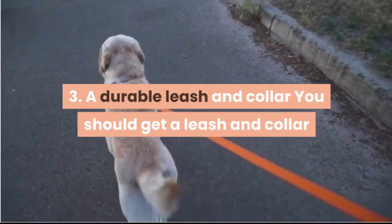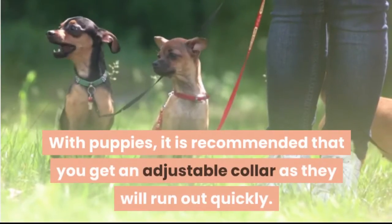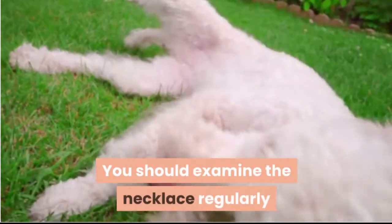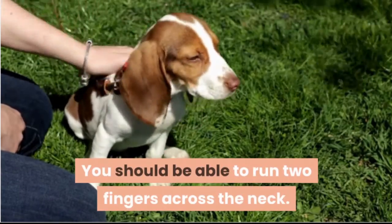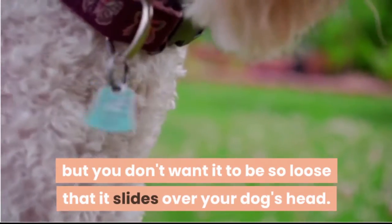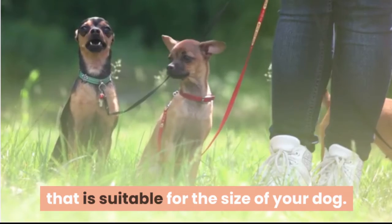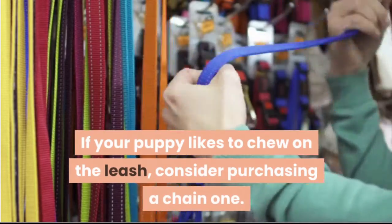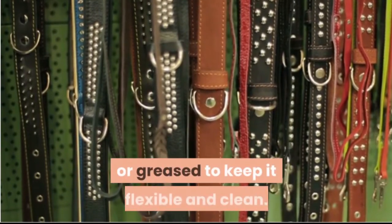A durable leash and collar. You should get a leash and collar that is the right size for your dog's age and breed. With puppies, it is recommended that you get an adjustable collar as they will outgrow it quickly. You should examine the collar regularly to make sure it is in good condition and fits well. You should be able to run two fingers across the neck — the collar shouldn't be too tight, but you don't want it so loose that it slides over your dog's head. It is also recommended that you get a leash suitable for the size of your dog. Rope leashes are comfortable and strong. If your puppy likes to chew on the leash, consider purchasing a chain one. A standard leather strap should be conditioned to keep it flexible and clean.